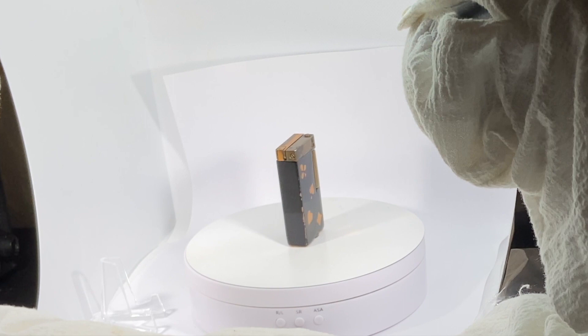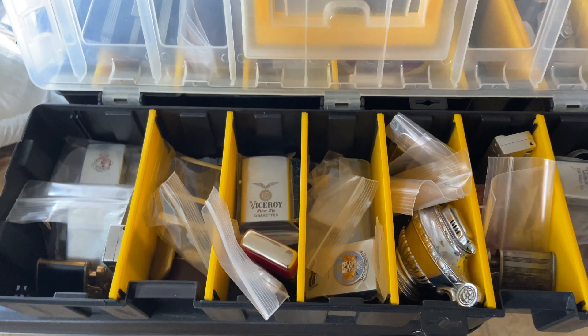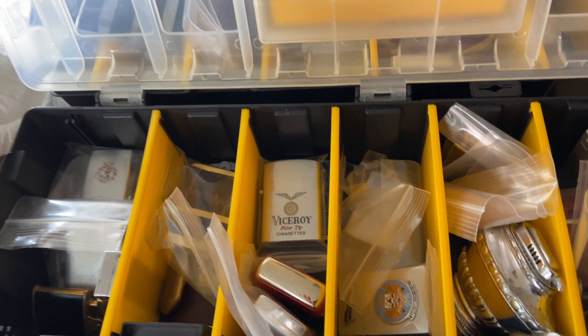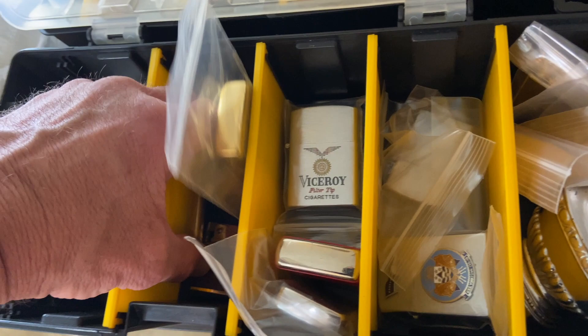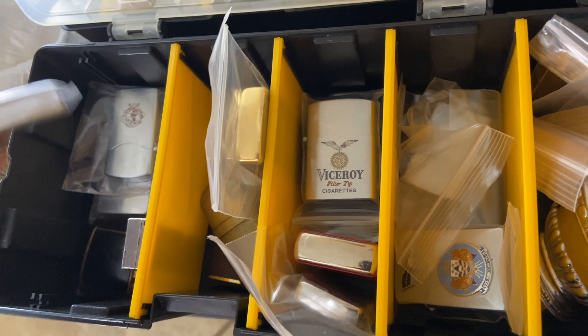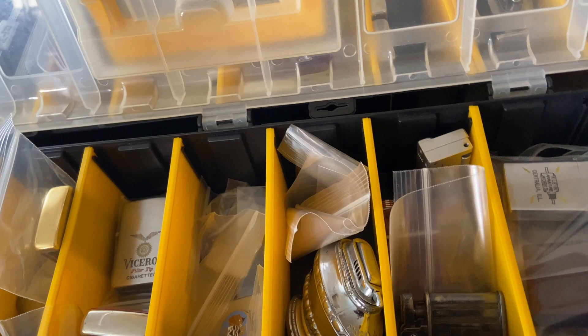You'll see a lot of the Viceroy cigarette advertising Jamaica lighter. You'll recognize a lot of these from the videos — you should recognize all of them if you're watching them. There's a lot of good stuff in there: aluminum block lighters, Ronsons, and really cool graphics on some penguin ad lighters.